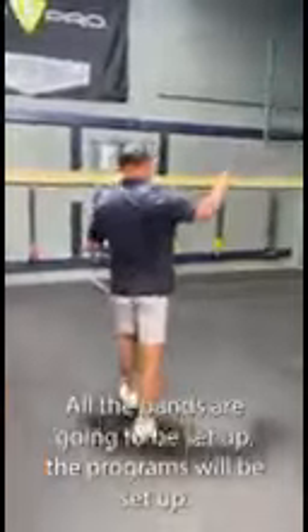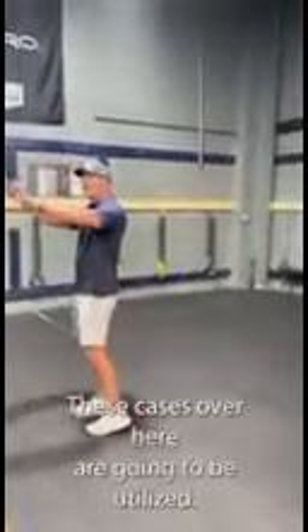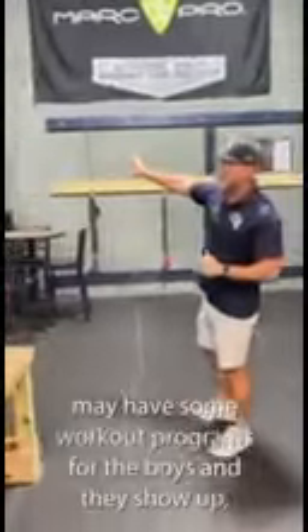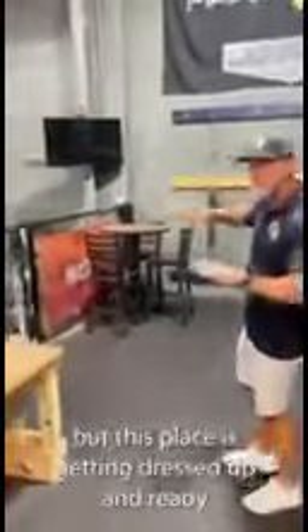Right over here is the training section for the Apex program. All the bands are going to be set up, the programs will be set up. These cases over here are going to be utilized. We're super excited about this whole area. This team may have some workout programs for the boys when they show up. This place is getting dressed up and ready to rock and roll for the Apex program.